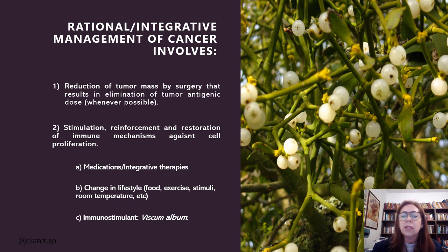First, through medications and integrative therapies. Two, changing lifestyle — we must change food, exercise to improve the stimuli that these animals have, and room temperature. And the immune stimulant, the first that we use, is Viscum album, called here Mistletoe. Viscum album is the scientific name for this plant. In Europe and America we call Mistletoe, and in Brazil, the place where I live, we call it Viscum album.